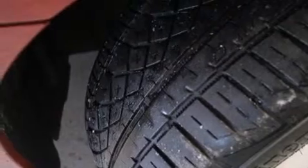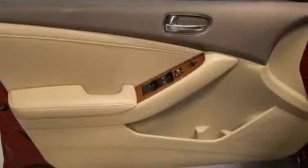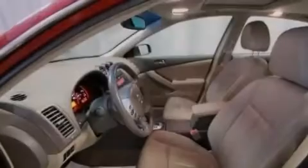The following features are also included: a power driver's seat, air conditioning with automatic climate control, cruise control, a six speaker audio system, a leather wrapped steering wheel, and 12 volt power outlets.